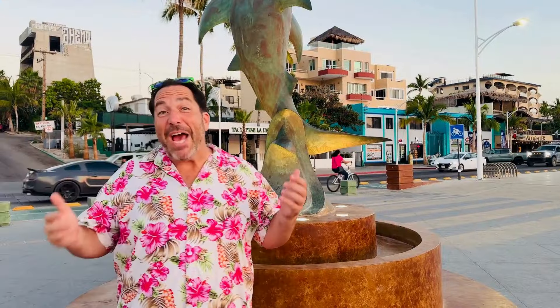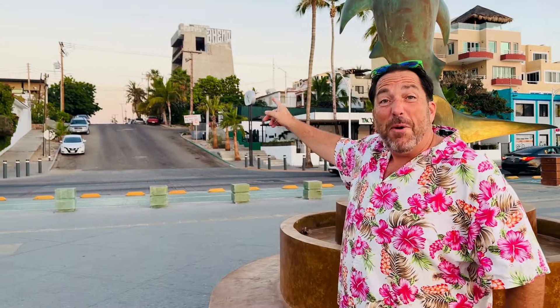So I'm here at the Hammerhead Sculpture on the Malecon. We're in Estorito. This is just such an incredible part of La Paz, with amazing taco shops, amazing restaurants, some great shops, including Ibarra's — literally four blocks right up from the Hammerhead Sculpture.